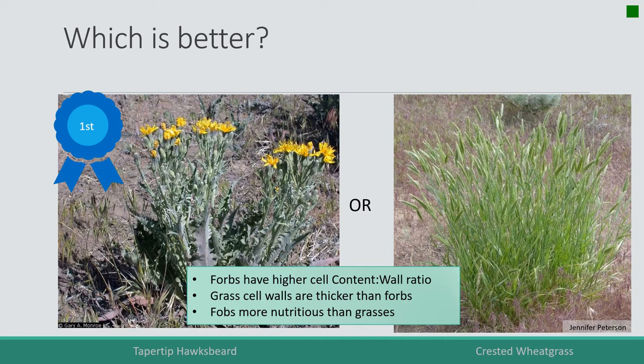This plant is important for sage grouse, rodents, and ground-nesting birds because they need high energy. When they eat these forbs, it can give them that energy. Grasses don't have that kind of milky sap — mostly the energy in grasses has to go through the rumen to be degraded by rumen microbes.